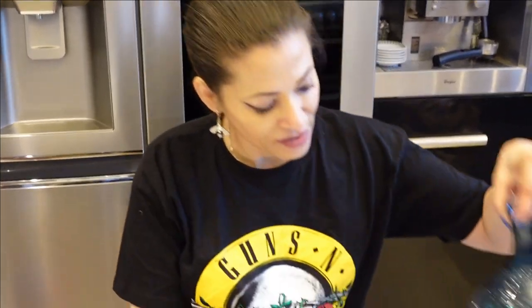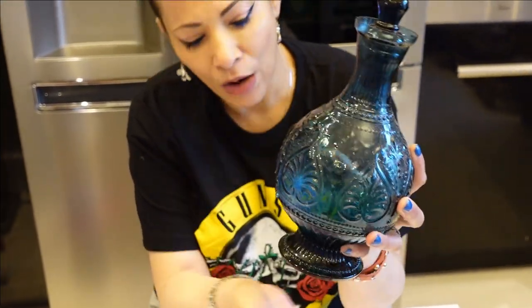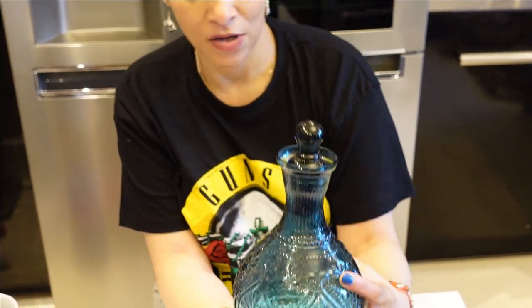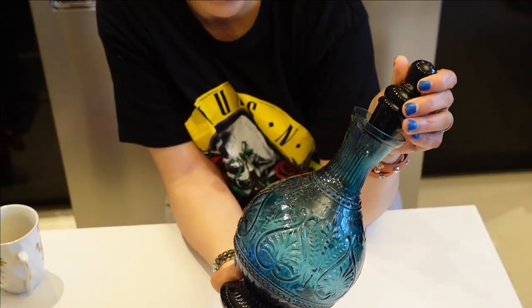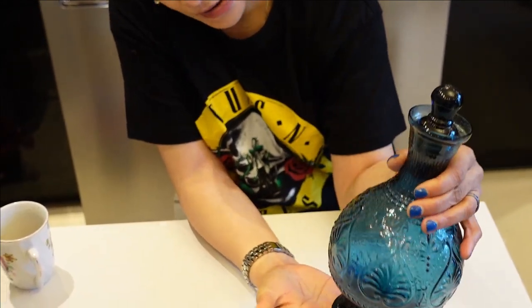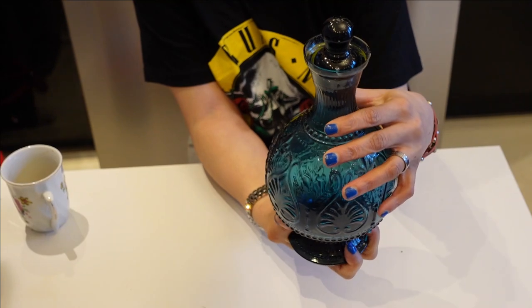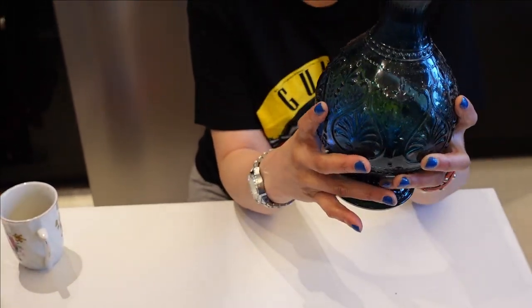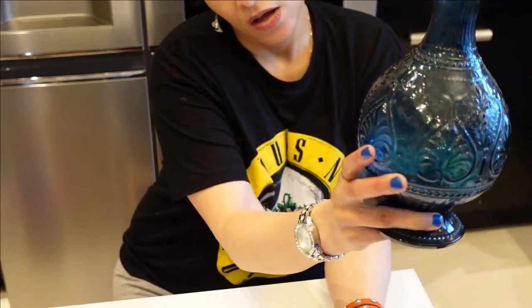In my other Zara haul I said I wanted to get this jar but they only had the green available, so when they finally had this back in stock I quickly placed my order. This looks amazing — it's so cute, it's a nice color and would go really well with white glassware. It would look nice for a formal dinner or make a good present — even as a wedding gift. I think it was around £19.99.